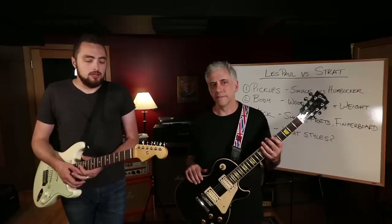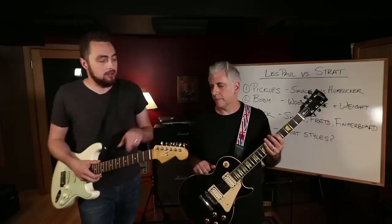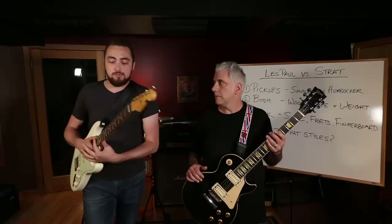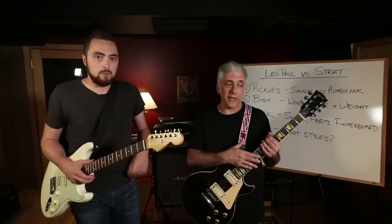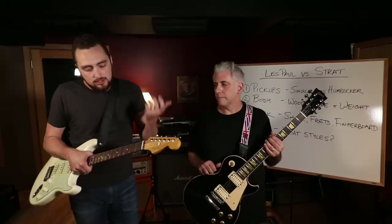Another thing to think about is fretboard wood. There's a debate as to whether fretboard wood makes a difference in tone - I think it does - and it definitely feels different. Both of these guitars have rosewood fretboards. Strats often come with maple necks and maple boards, which tend to be brighter and more snappy sounding. However, the fingerboard gets lacquered as well, which feels different under your fingers. I like rosewood fingerboards - that's one of the things I like about Les Pauls. But an older Les Paul Custom has an ebony fingerboard, which is a little harder and denser than rosewood, so it feels smoother.